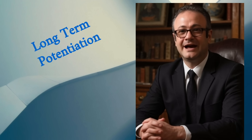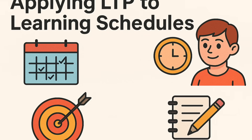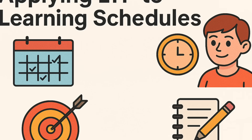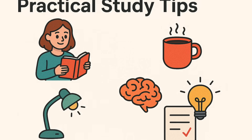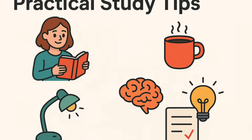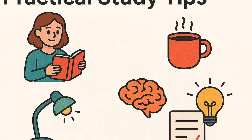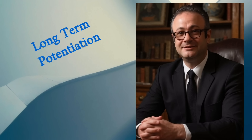So how does this help us study? Cramming doesn't really give your neurons time to strengthen. The key is spacing things out — every time you revisit information, you're basically giving your brain another workout. And don't underestimate sleep. While you're asleep, your brain replays what you've learned, reinforcing those neural connections. So yes, sleep is part of studying. No more glorifying all-nighters.